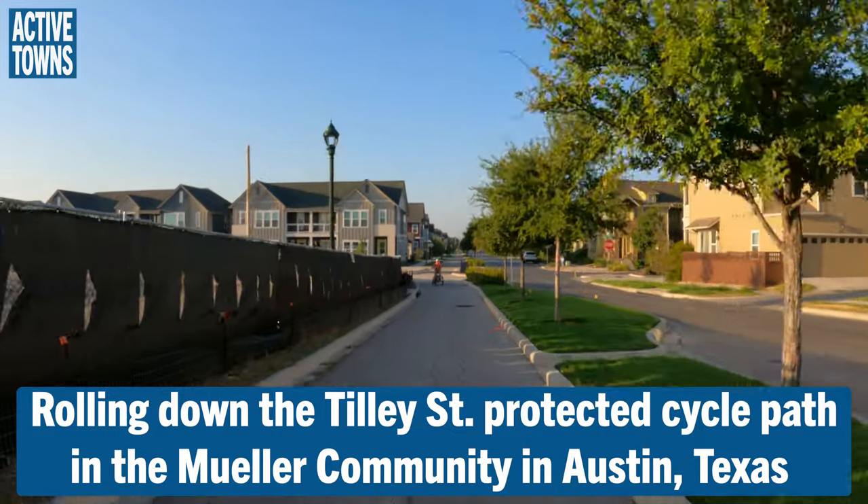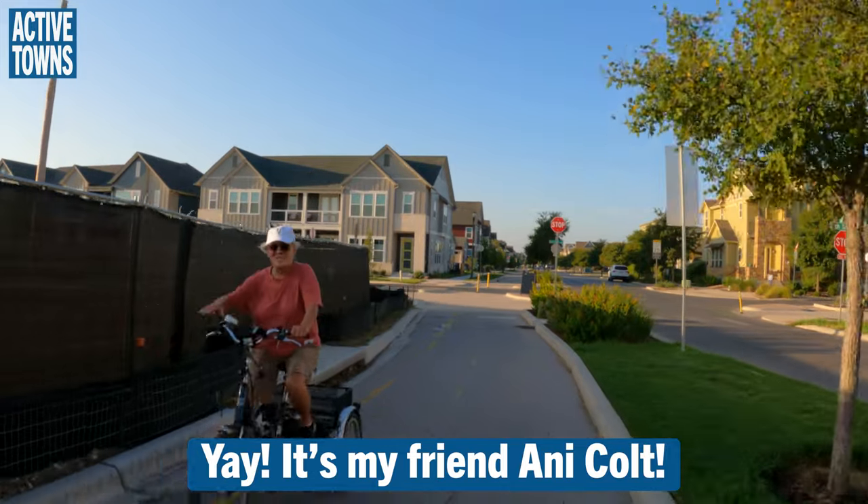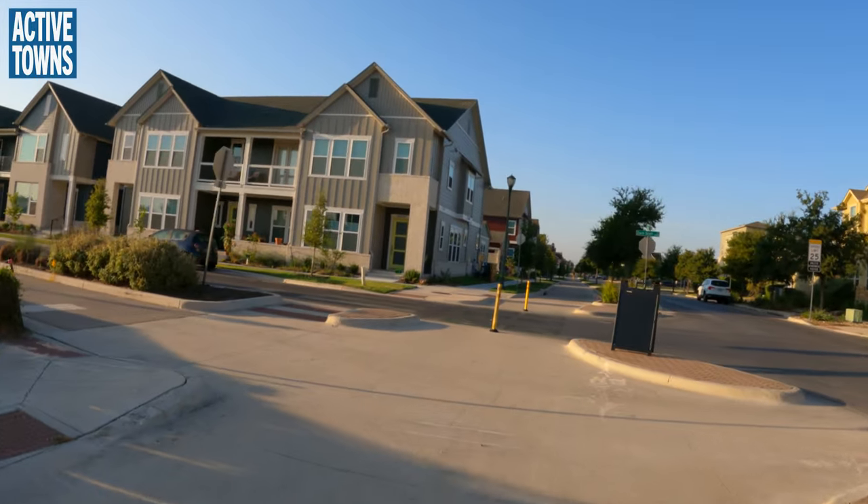Rolling down Tilly Street on the protected cycle path in the Miller community, and who do I see? Good morning! Good morning John! My good friend Ani Colt. Great seeing you Ani.